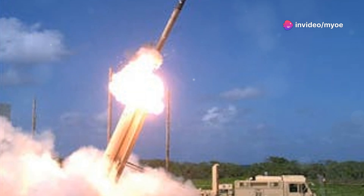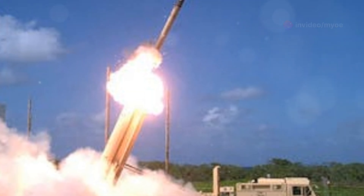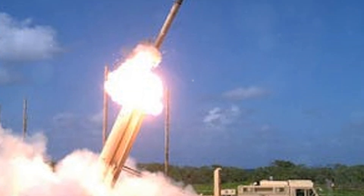Let's explore THAAD's background, development history, and its impressive capabilities in the field of missile defense.